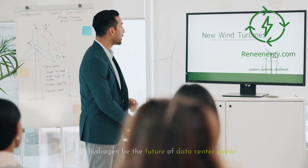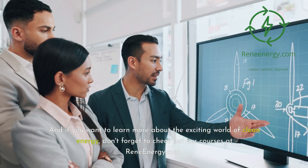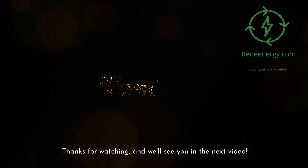What do you think? Could hydrogen be the future of data center power? Let us know in the comments below. And if you want to learn more about the exciting world of clean energy, don't forget to check out our courses at reneeenergy.com. Thanks for watching, and we'll see you in the next video.